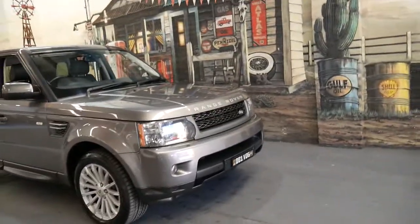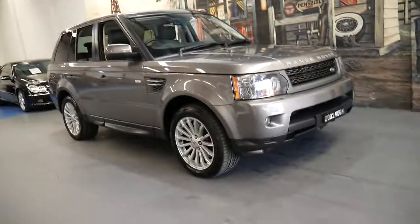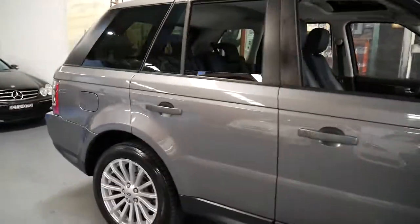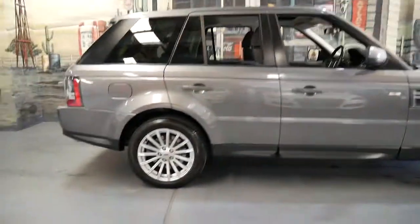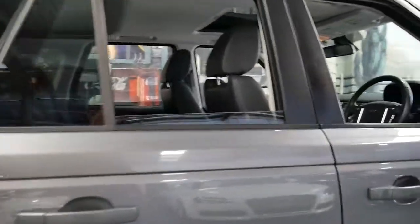The other thing with the diesels — and I have driven one in the exact same colour as this one — is when they rev up they start going okay, but if you've got to pull out onto a freeway, make a dash out in front of traffic, or overtake someone, the V8 is the car to buy.